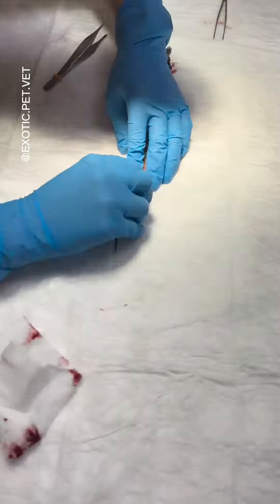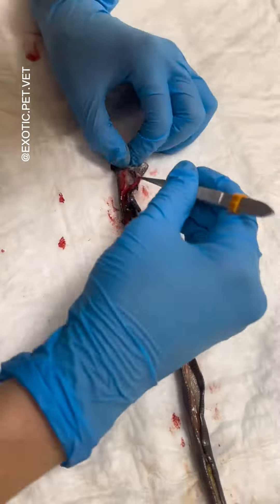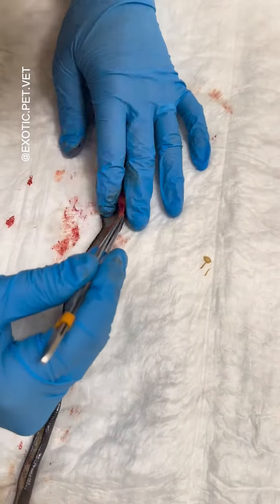I started by cutting along the ventral scales, trying hard not to rupture the organs beneath. After gently separating the sides to peek into the body, I was shocked. The snake seemed to be completely missing multiple organs, including the liver, spleen, and gonads.